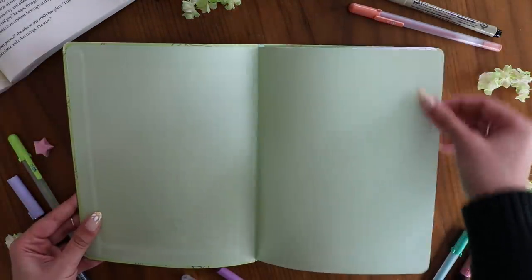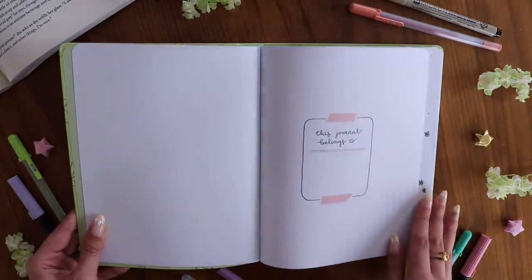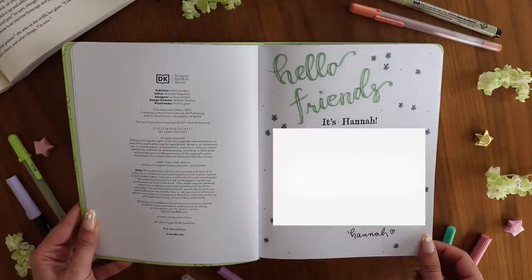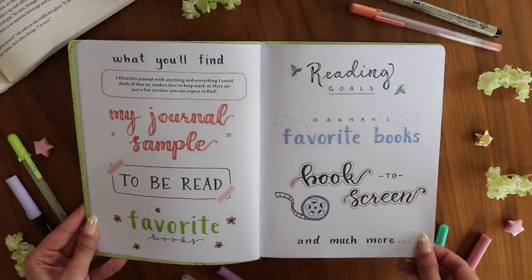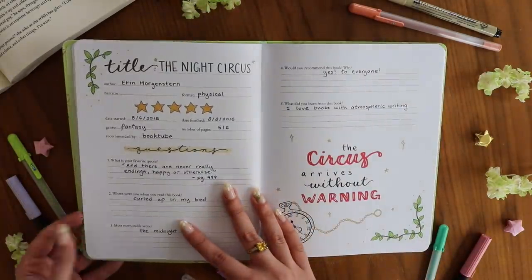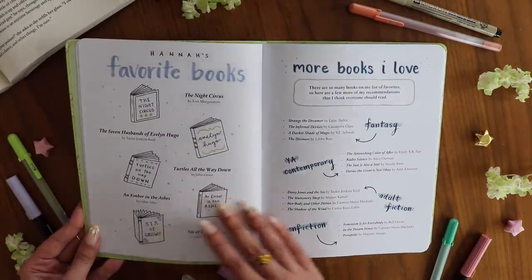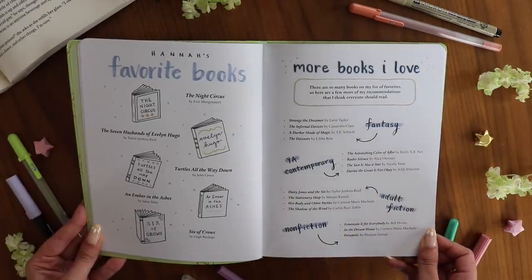Let's get started. First we have the 'this journal belongs to' page, then my welcome letter, which I've blurred out because I want to leave it as a little surprise. Following that, there's a table of contents showing what you'll find in the journal, and then my sample spread for the reading fill-in page — an example of how you could fill it in — followed by my favorite books and some book recommendations in case you need something new to read.